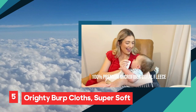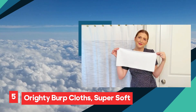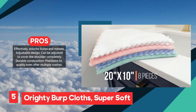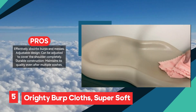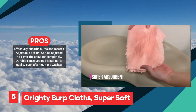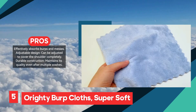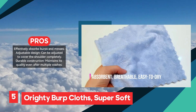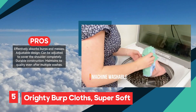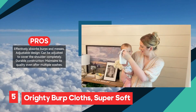Ority burp cloths are a top choice for parents seeking a highly functional and comfortable solution for burping sessions. These cloths excel in absorbency, effectively handling spills and messes to keep both baby and caregiver clean. Their durable construction ensures they maintain quality even after multiple washes, making them a reliable addition to your baby care essentials. The adjustable design is another standout feature, allowing the cloths to cover the shoulder completely and accommodate various shoulder sizes, adding convenience during use.